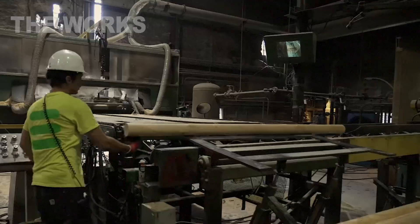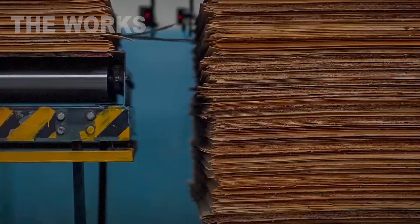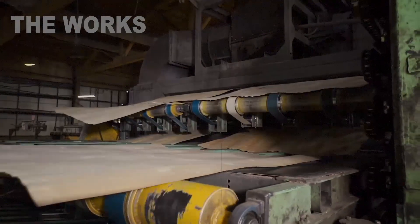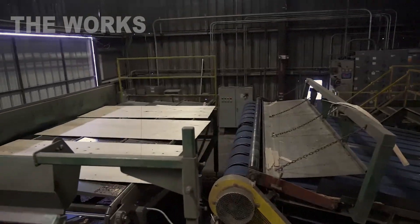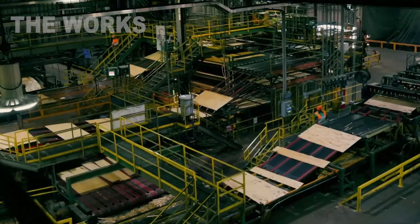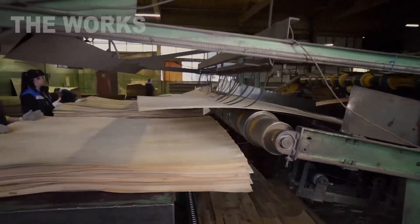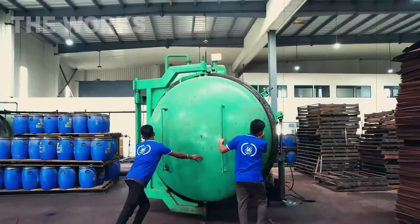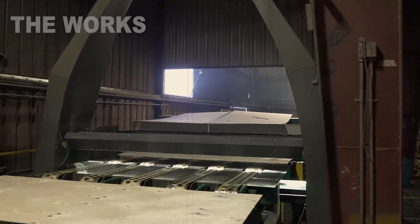Freshly made veneer contains a lot of moisture, which is an enemy of the strength of the future plywood. Therefore, the next mandatory stage is drying. The veneer sheets are fed into long, multi-tiered drying chambers. Inside them, as if on the shelves of a giant cabinet, the sheets slowly move on a conveyor while hot air intensely blows on them from all sides. In a few minutes, the damp and flexible sheets turn into light, slightly brittle and perfectly dry blanks.